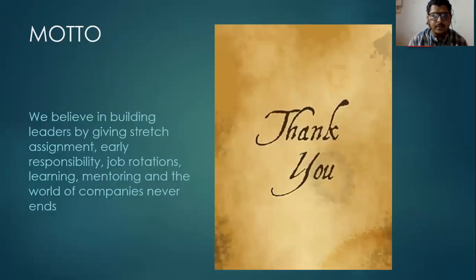The main motto of Orient Cement: we believe in building leaders by giving stretch assignments, early responsibility, job rotations, learning, and mentoring, and the journey of the company never ends. Thank you.